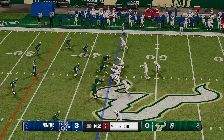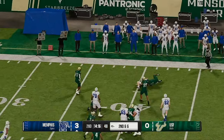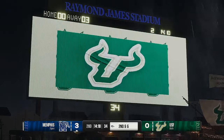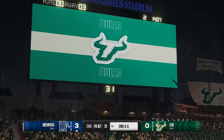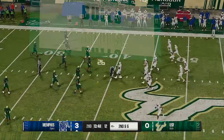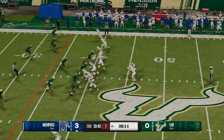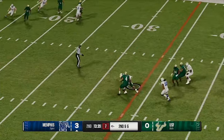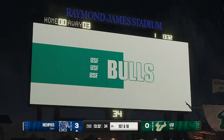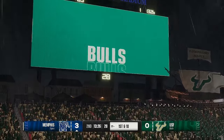Memphis coming to the line with a fresh set of downs. Quarterback on the keeper — solid gain before the defense bottles him up. Not much the defense could do there; the defensive end crashed down thinking the running back had it, but nice ball handling by the QB. Just trying to avoid negative plays, continue to put stress on the defense. That's a play this guy can run in his sleep — they rep this over and over. Tackled, but he has a first down. Defense, that's what we can't do. We can't give up this many chunk yards on the ground.